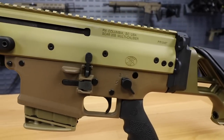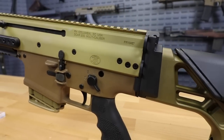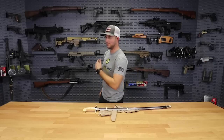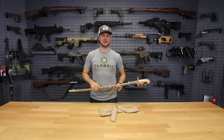You have until Thursday at 11:59pm — after that, entries are no more, they're done. So go ahead and get signed up. I'm not eligible because I'm an employee here, but you most likely are if you're watching this video. Go get signed up, get yourself a piece of history, and we will see you guys at ClassicFirearms.com. God bless and thank you.